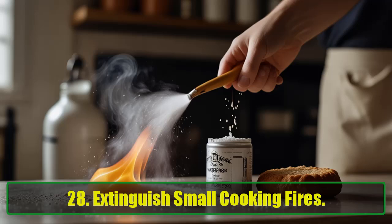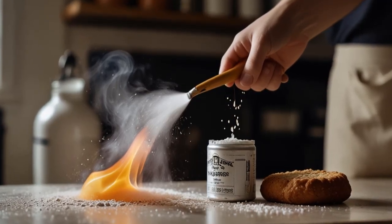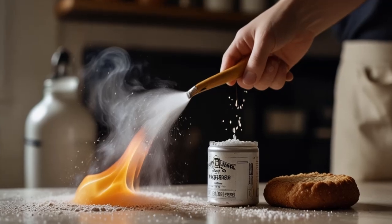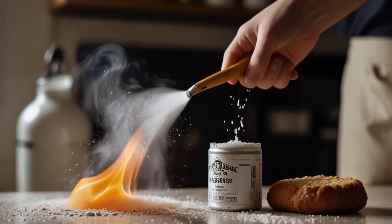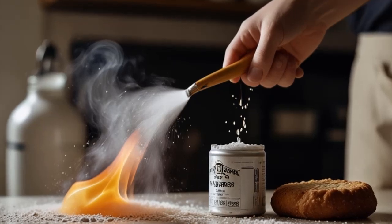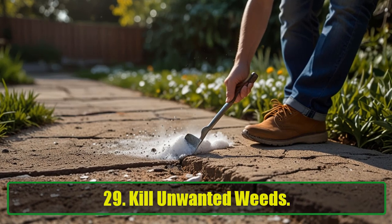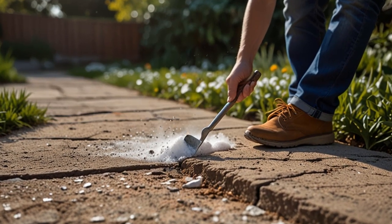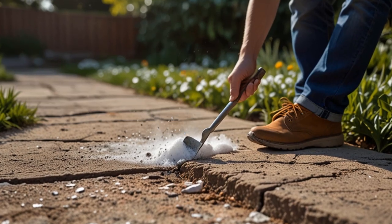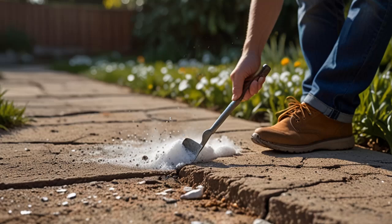28. Extinguish Small Cooking Fires. If a small grease fire erupts in your kitchen, reach for the baking soda. It releases carbon dioxide, which helps extinguish the flames quickly and safely. 29. Kill Unwanted Weeds. Sprinkle baking soda in your garden beds and between cracks in the sidewalk to kill weeds naturally, without the need for harmful chemicals.